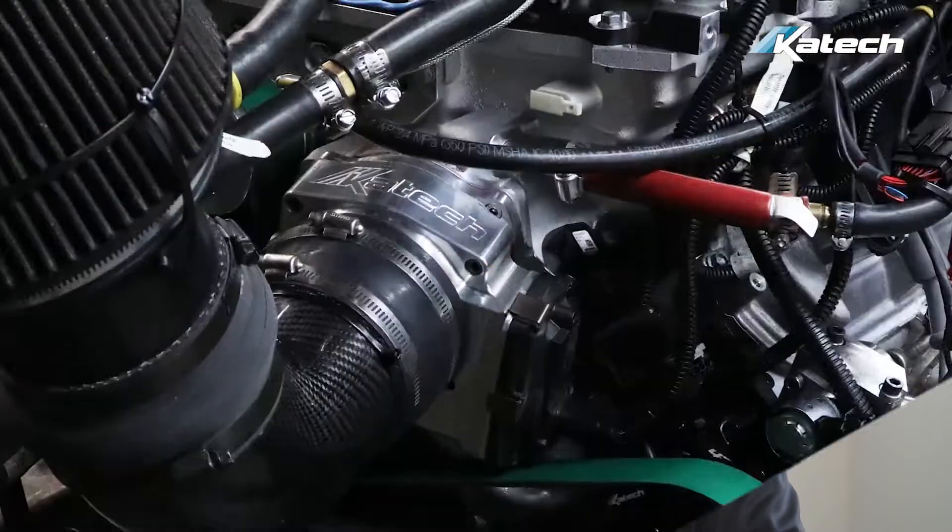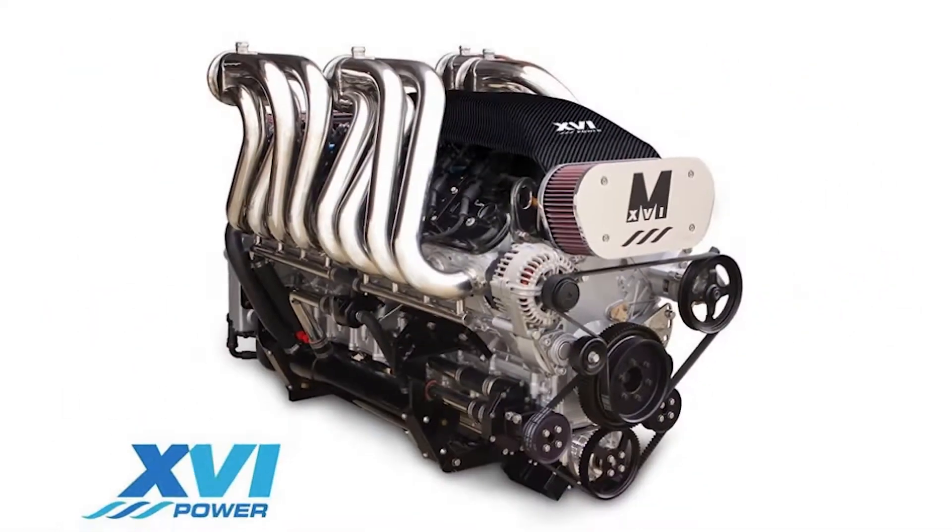KTEC is bringing what it's learned in the last 40 years in racing and winning in motorsports to a new market: marine engines. Building high horsepower, high torque engines is just as important to the marine industry as it is to motorsports.